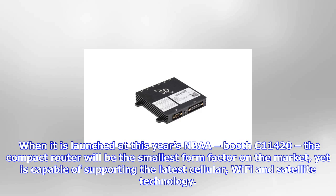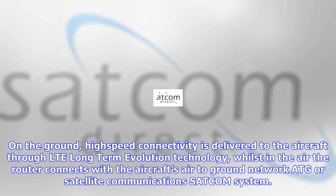Booth C-11420, the compact router will be the smallest form factor on the market, yet is capable of supporting the latest cellular, Wi-Fi and satellite technology.